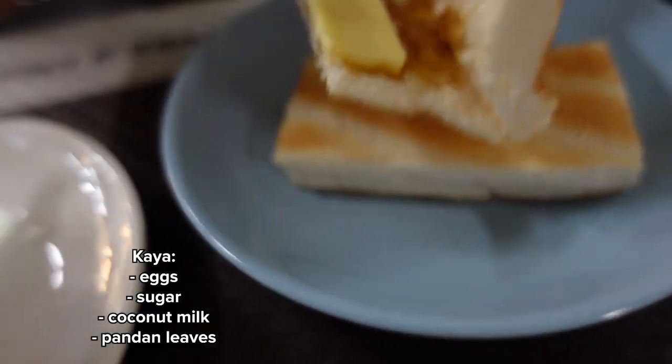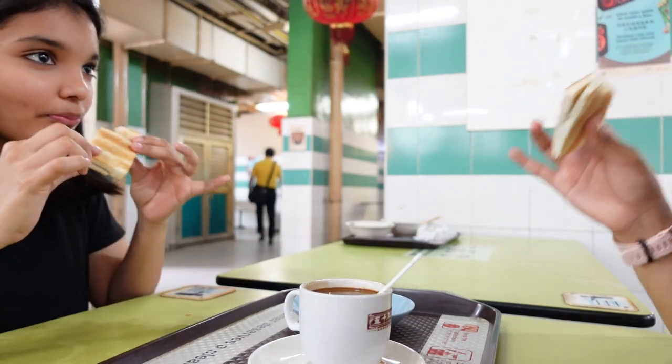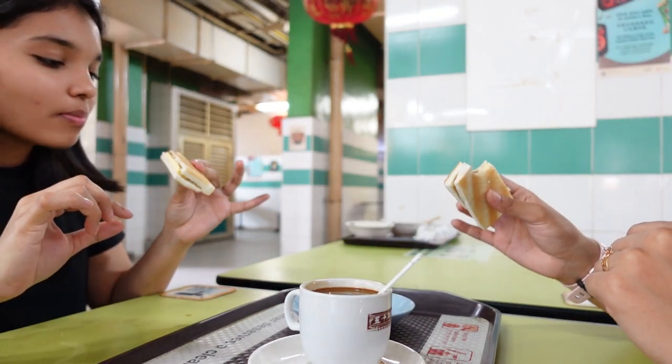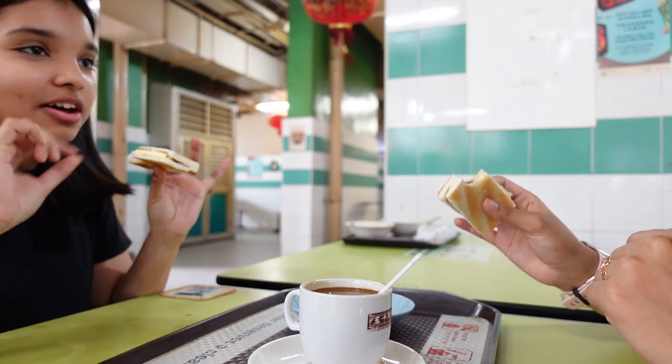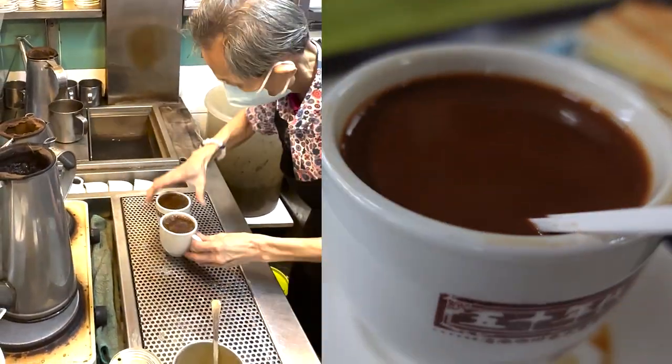Kaya is made from eggs, palm sugar, coconut milk, and pandan leaves. When you take a bite of this sandwich, you can taste the sweetness from the kaya jam and the perfect amount of saltiness from the slab of butter. The best combination for this is a hot cup of coffee and soft boiled eggs.